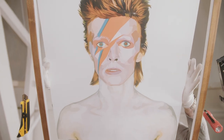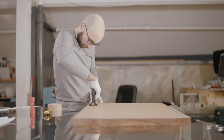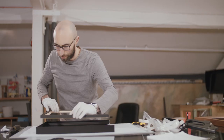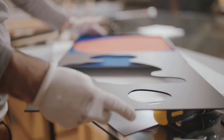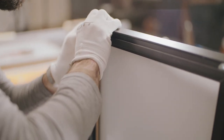We don't use any ready-made components in our framing. Every piece that we create is handmade and each decision that we make is based on a conversation with the artist. We take the time to develop ideas and work through the options in order to create the perfect piece.